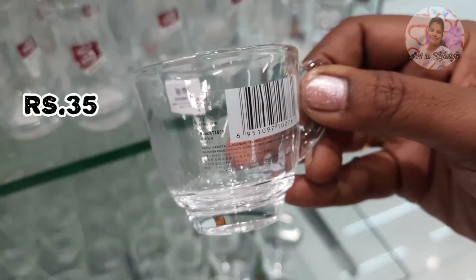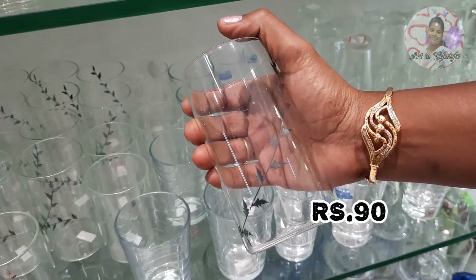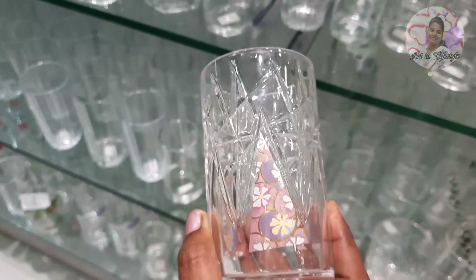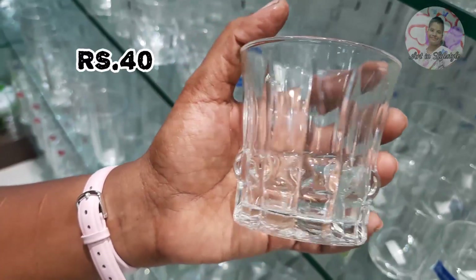This glass cup is 35 rupees — it is a cute glass cup. This is a black color jar and a yellow color jar.